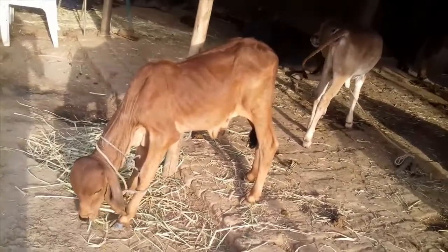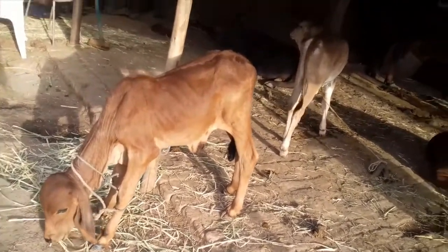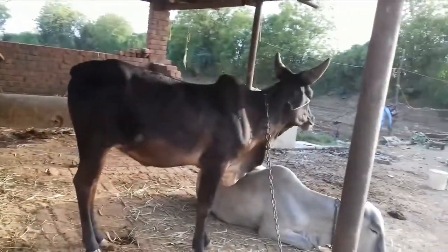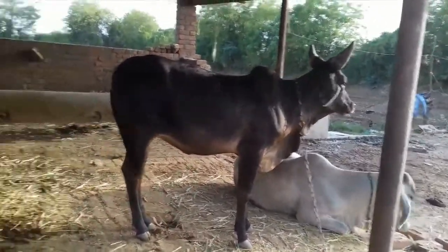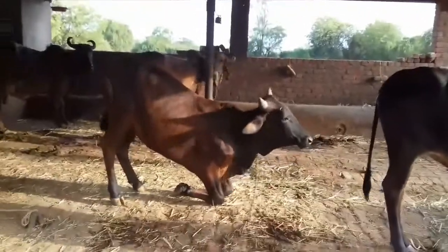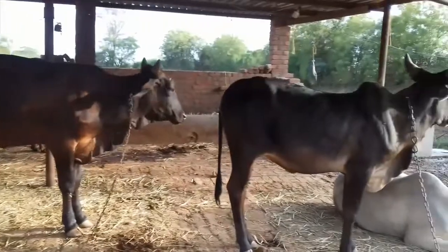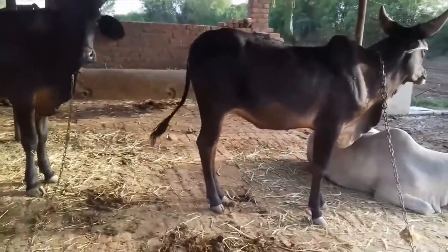Doesn't this little calf look very cute? These are all the cows present in Gopal Farm, and each of these cows gives a large amount of milk — 5 to 6 liters of milk every day.